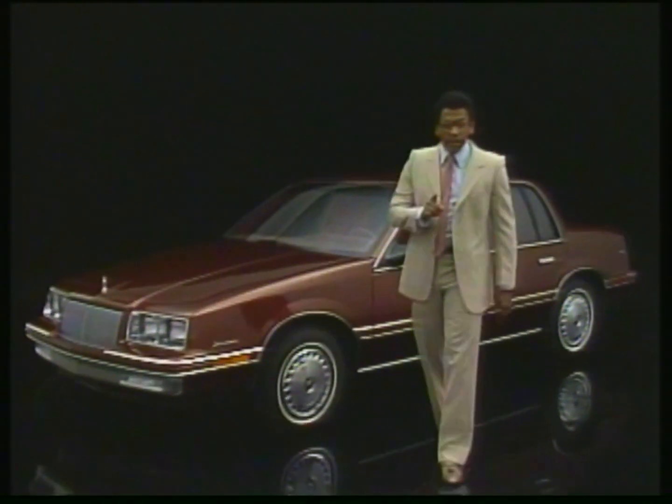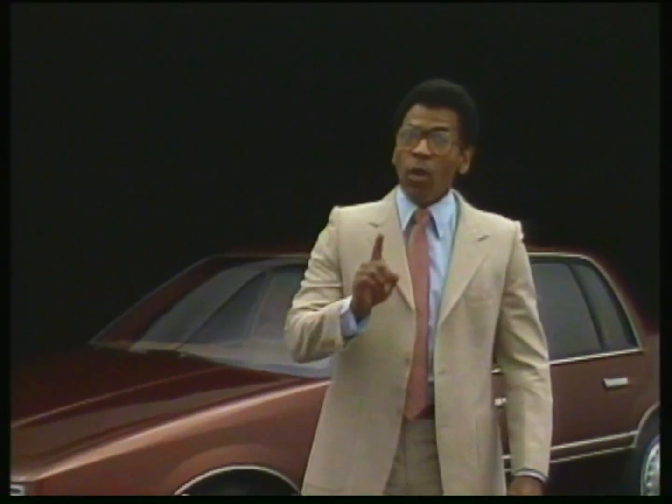Remember, what you have heard are only the details of what's new for 1987. Be sure your product presentation gives your customers the complete Skylock story.